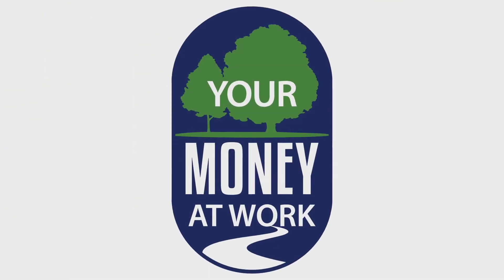We hope you get a chance to come out and check out the new playground here at Morris Park, and keep an eye out for more projects showcasing your money at work.